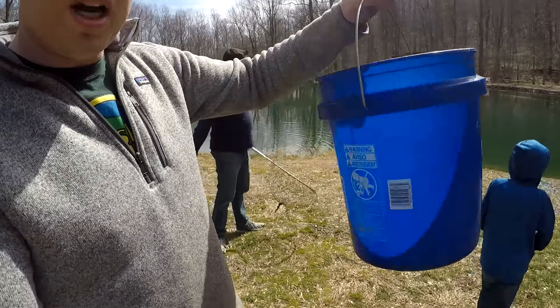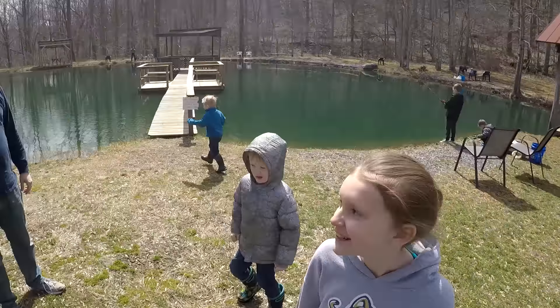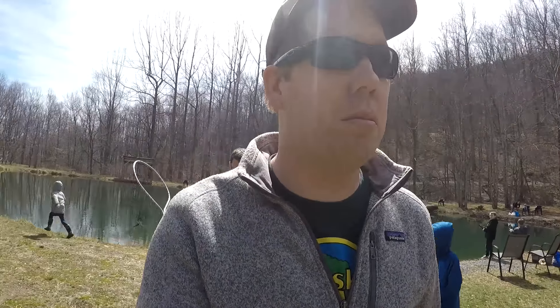We've got our bucket with our bait, some hooks, and our net. We've got a bunch of crazy children and it is a beautiful Saturday, so we'll see if we can't catch some trout here and cook them up.